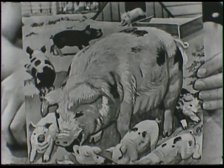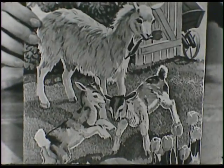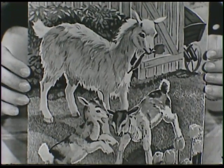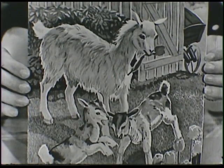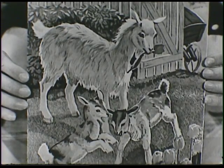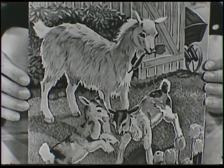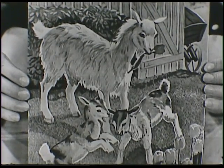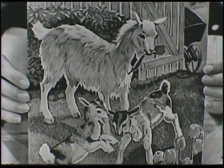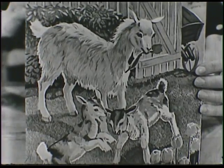Should we look at another picture and see what kind of mother and baby we have this time? There. Do you know what kind of animal this is? Well, this is a goat. The mama goat is called a nanny goat, and the papa goat is called a billy goat. And do you know what the little baby goats are called? There are two of them in this picture — they're twins. And they're called kids. Nanny goats and billy goats and the little baby kids.